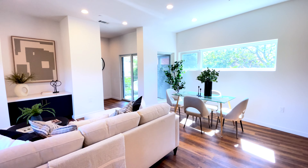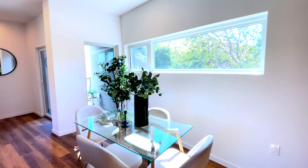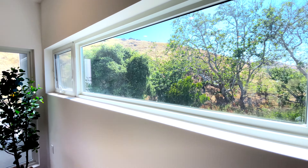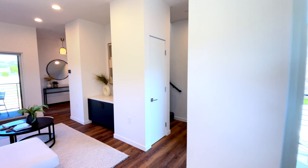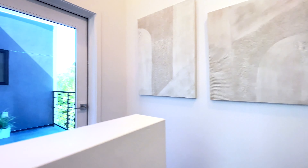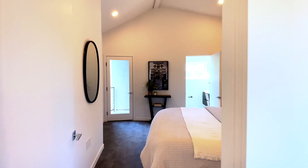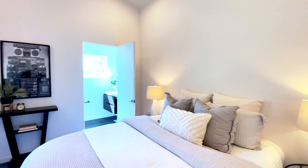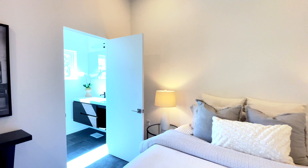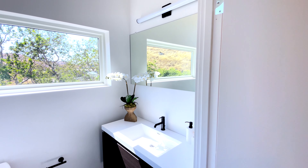This recently built modern gem is in the heart of San Luis Obispo and it's sure to catch your attention. The two ensuite bedrooms and two private decks are located on the upper level. There's a beautiful quality of light throughout the space and again those great views of the surrounding hillsides.